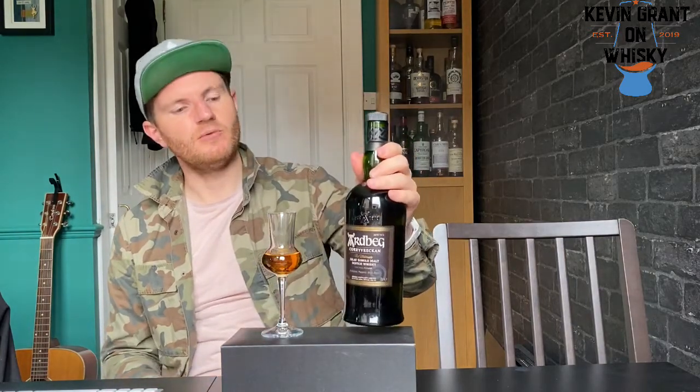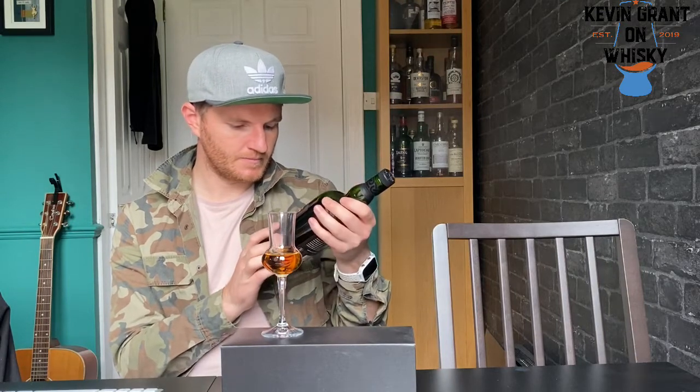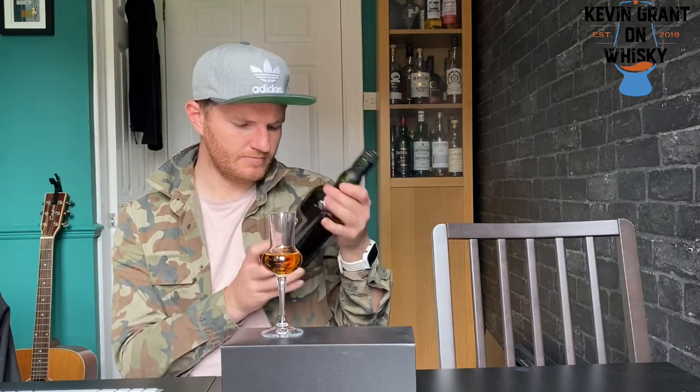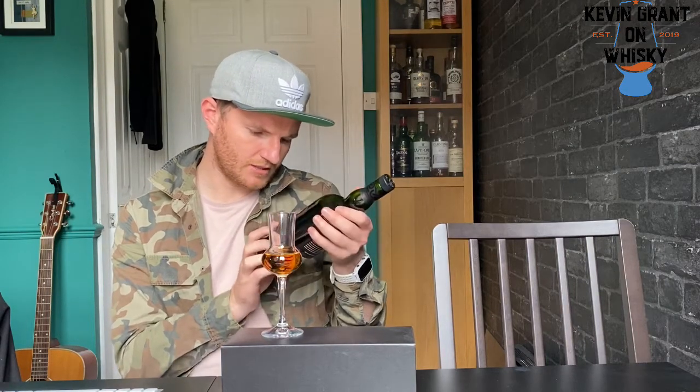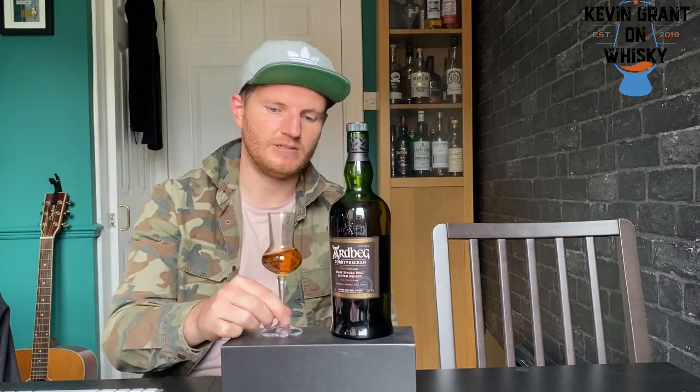It's 57.1% ABV, non-chill filtered, non-age statement. The thing is it doesn't say natural cask strength — I heard a little tell that they just water it down to certain ABVs but it never says natural cask strength, and I've looked at the box as well. It also doesn't say natural colour on the bottle — it just says non-chill filtered. Still, let's have a little smell and a little taste.